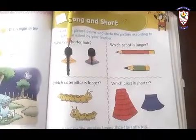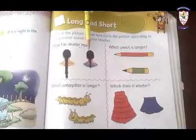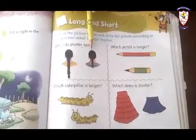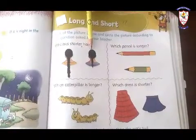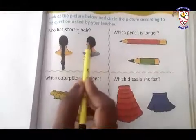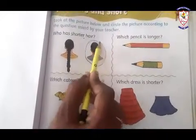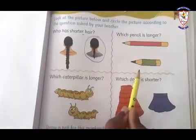Which one is shorter? She has shorter hair. So we have to circle on it. Circle on it. Now, next question.